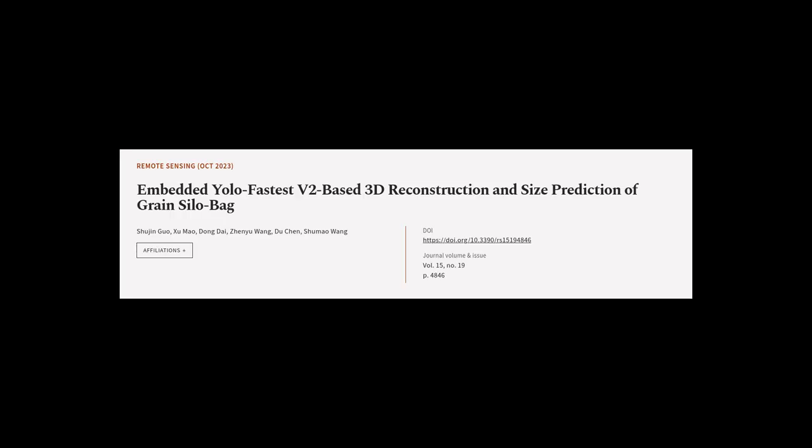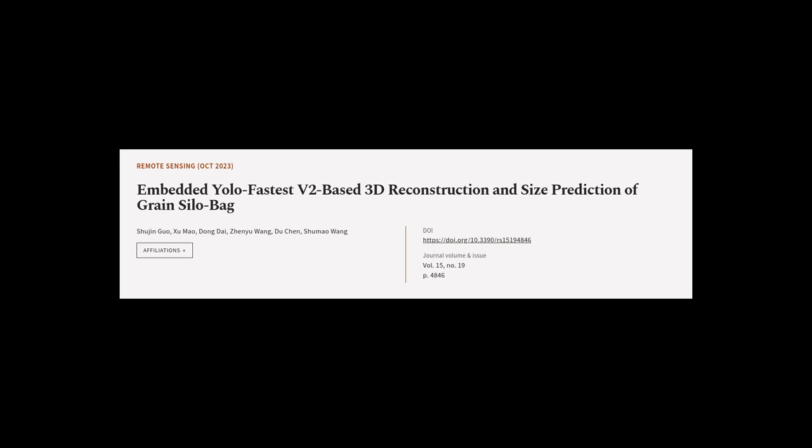This article was authored by Xu Jinggua, Su Mao, Dong Dai, and others. WeAreArticle.tv — links in the description below.